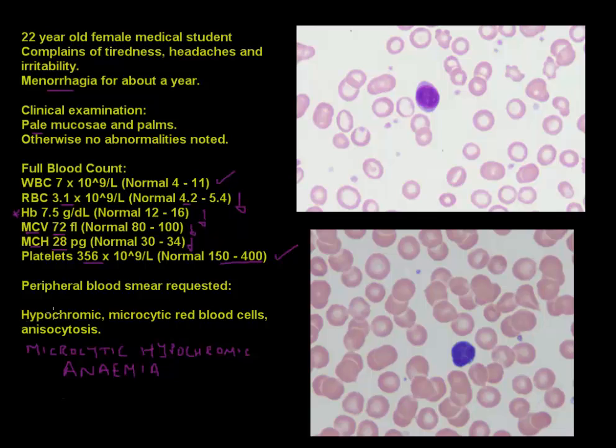Not surprisingly, when we look at the peripheral blood smear result, this is exactly what the pathologist reported: hypochromic — which literally means low in color, since hemoglobin gives the red blood cell its red color — microcytic red blood cells, and anisocytosis, a term discussed in the overview video on MCV.